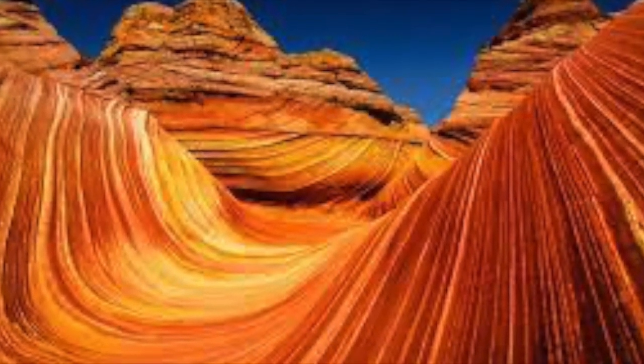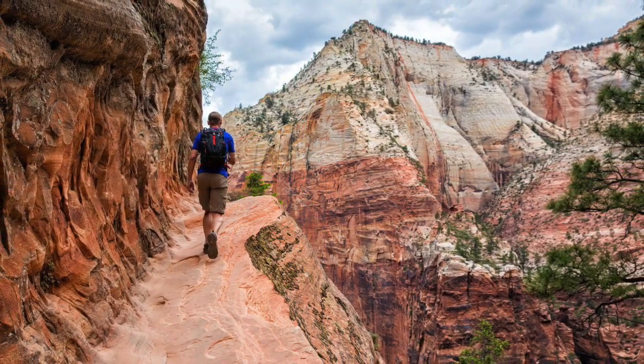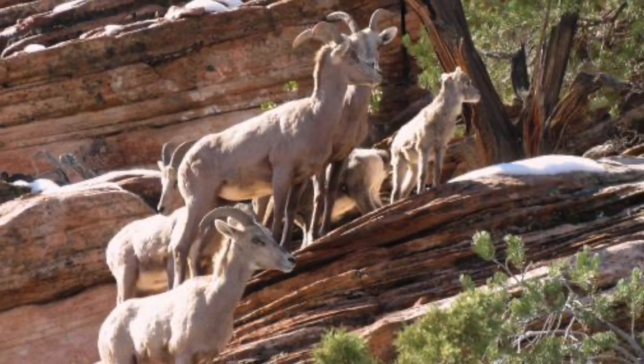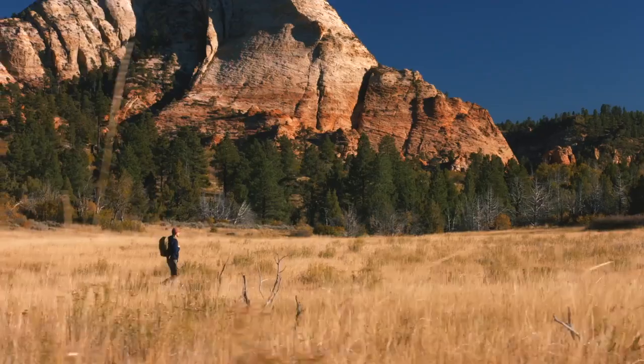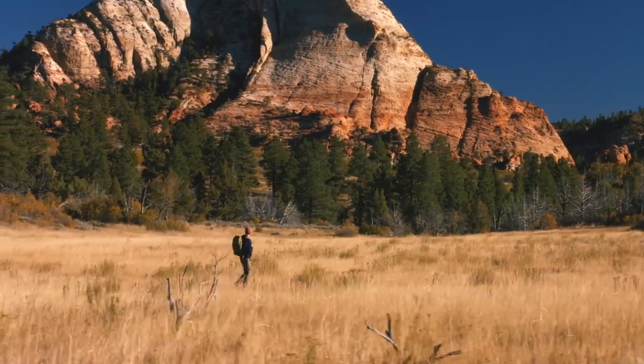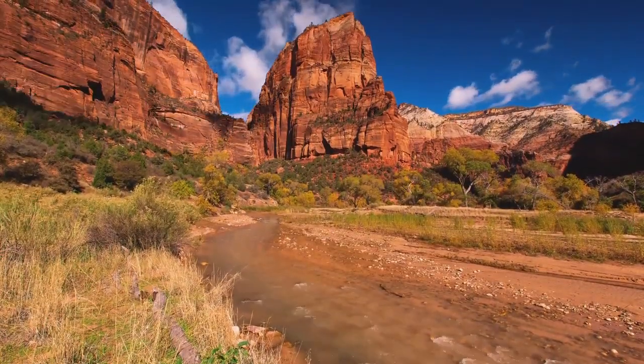Lastly, we have the bighorn sheep. These herbivores can weigh up to over 300 pounds and stand over 3 feet. The sheep can go many days without drinking water and they munch on grasses, cactuses, and shrubs.